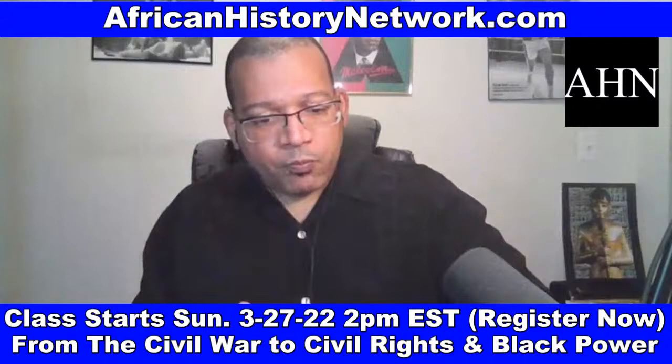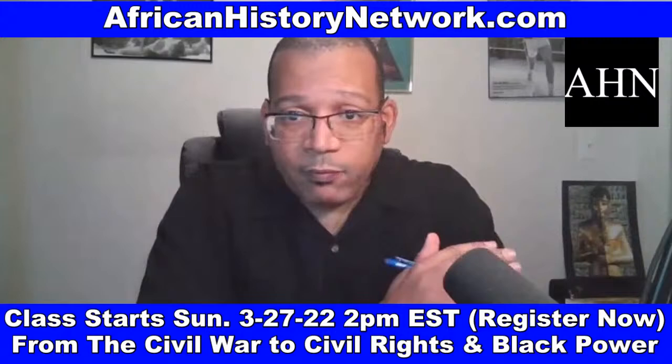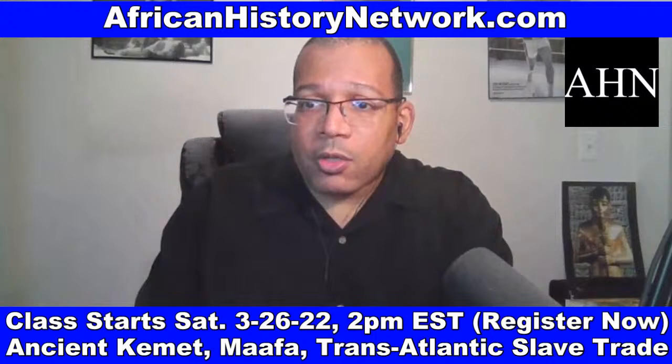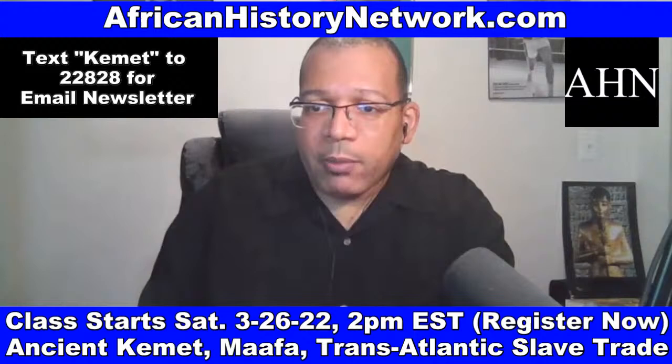We have to get out of here. Remember at the African History Network, hopefully you learned a lot from this — give us a thumbs up, give us a heart, give us a like. Follow us on our Facebook fan page, The African History Network, and our YouTube channel, Michael Imhotep — I-M-H-O-T-E-P. Turn on live notifications so you know when we go live. Sign up for our email newsletter — text the word Kemet, K-E-M-E-T, to 22828.